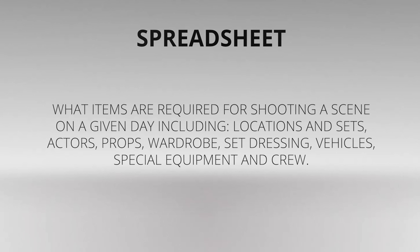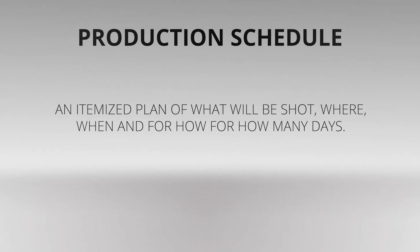The spreadsheet should also account for set dressing, vehicles, special equipment, and crew. Once you know what's required for every scene in the script, you can begin to make up the production schedule — an itemized plan of what will be shot where, when, and for how many days.